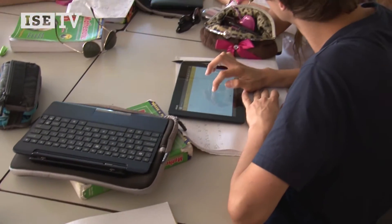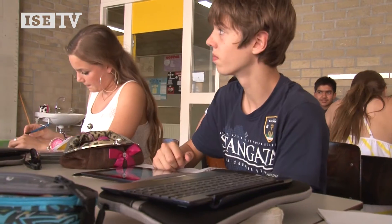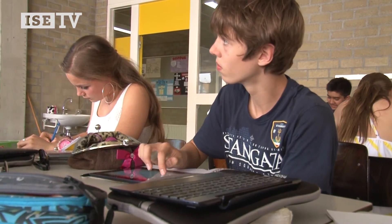The tablets are very strong on the visual side — the apps. They're very good for taking notes. What they're less good for is working on an essay, a lab report, or doing intense research.